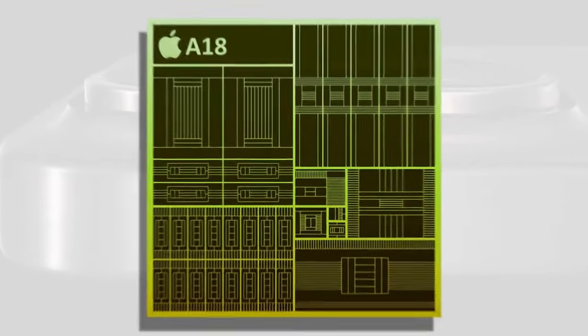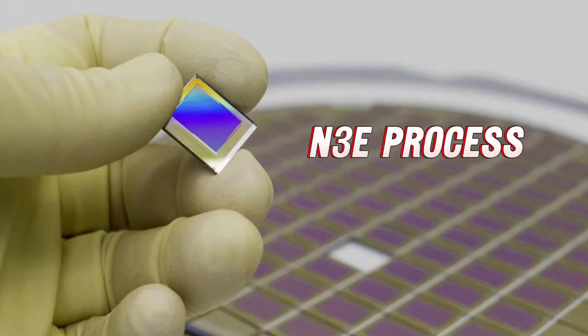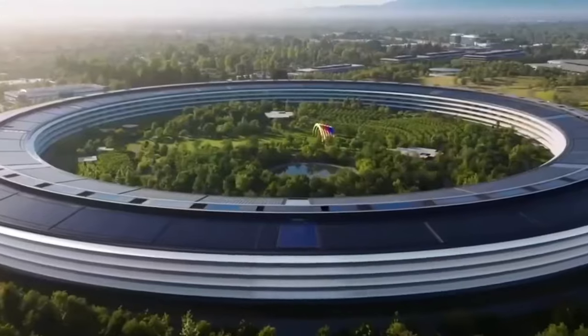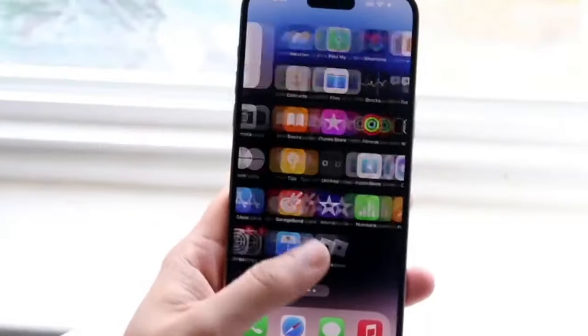First up, let's dive into the heart of the iPhone 16 — the A18 chipset. Rumored to be built on the advanced N3E process, this chip is a powerhouse of efficiency and performance. What does this mean for us? Expect a phone that's faster, uses less power, and hopefully is easier on our wallets.